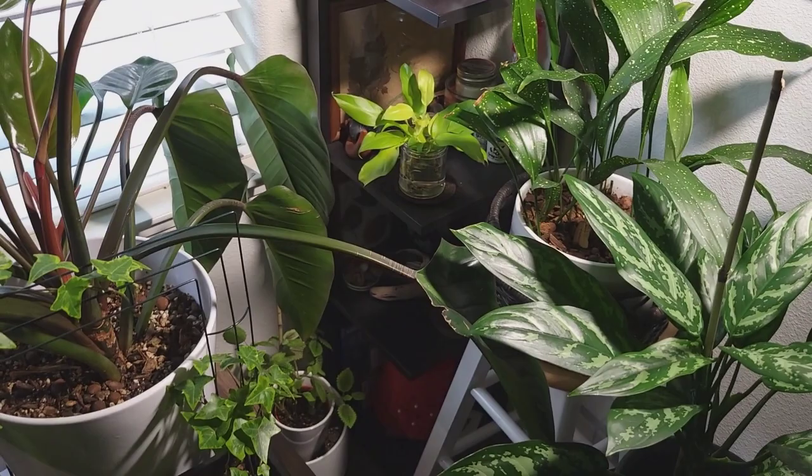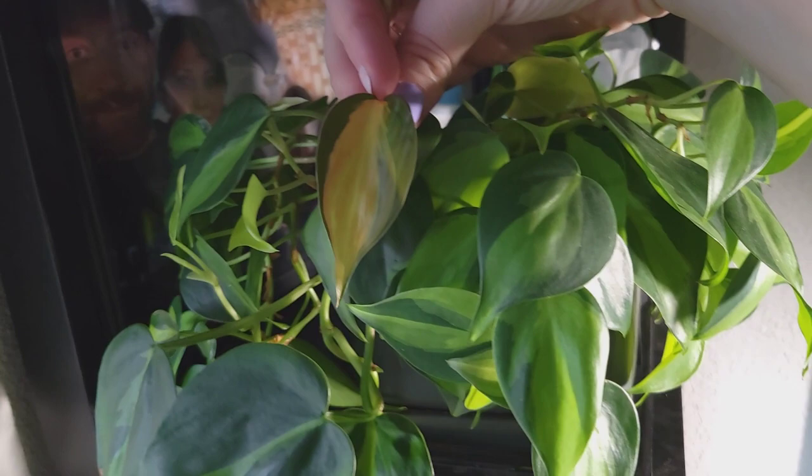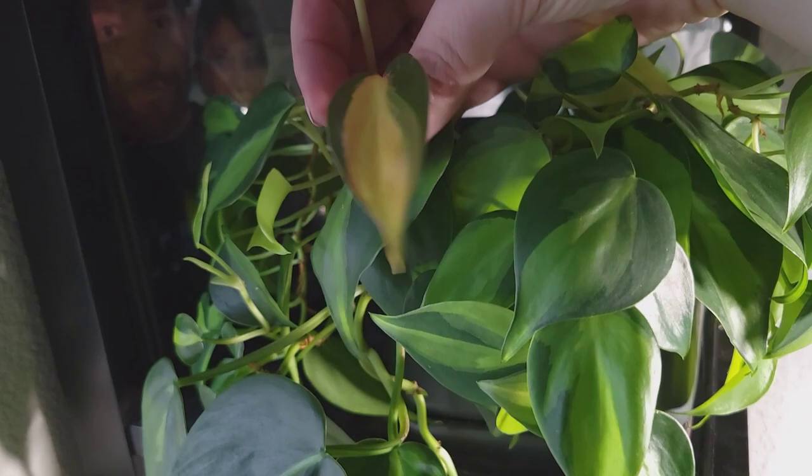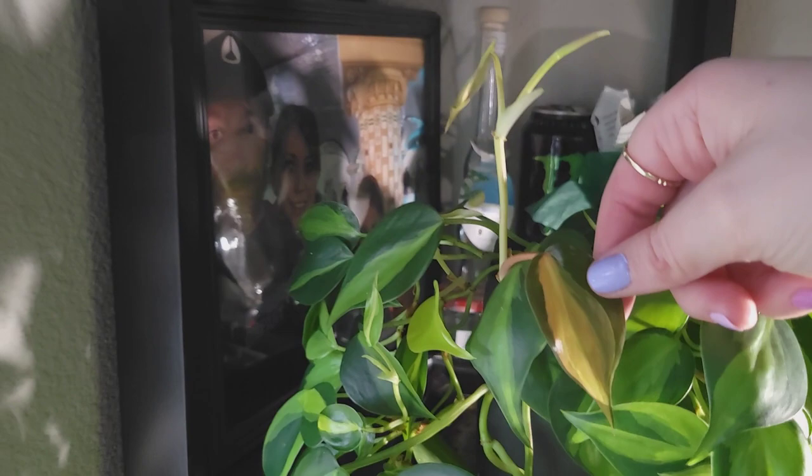I cannot help but also point out the new growth on this philodendron brazil. I am in love with the way the stems come out pink and the leaves are orangey. It's not showing too well on camera, but if you have one of these you know how absolutely precious the new growth looks when these come out.